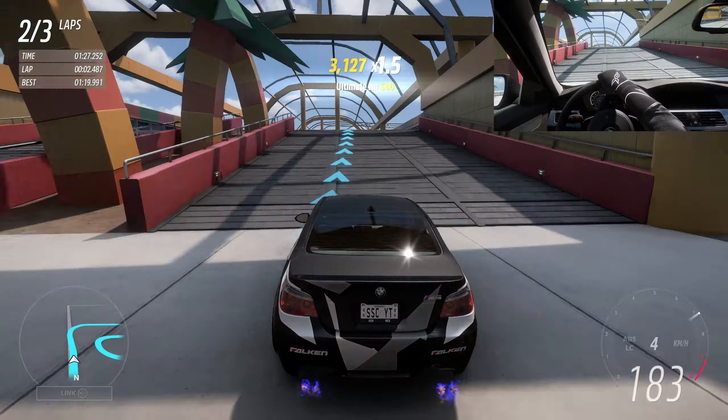It's a three lapper — you'll see that in the top left. Those palm trees are really cool, and it's not over-propped either. It's just the right balance.